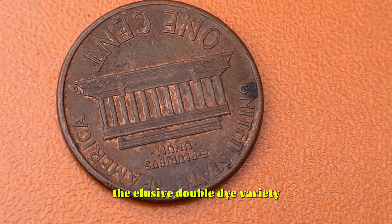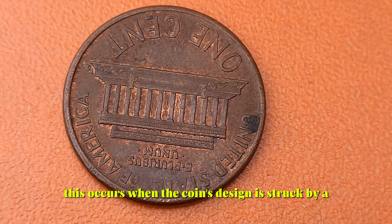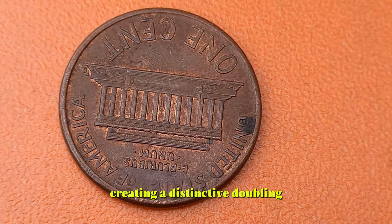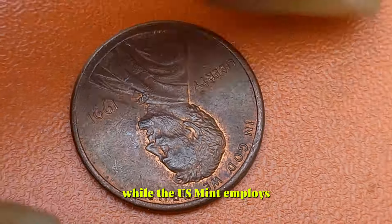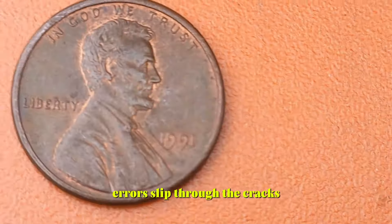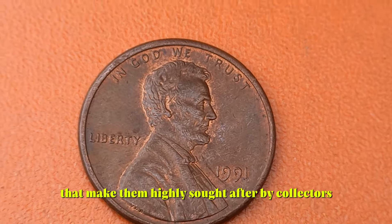What sets these coins apart is all about the details — from variations in mint marks to errors in striking. Take, for example, the elusive double die variety. This occurs when the coin's design is struck by a die engraved with a doubled image, creating a distinctive doubling effect on certain features such as the date or lettering. While the U.S. Mint employs rigorous quality control measures, occasionally errors slip through the cracks, resulting in coins with unique characteristics that make them highly sought after by collectors.